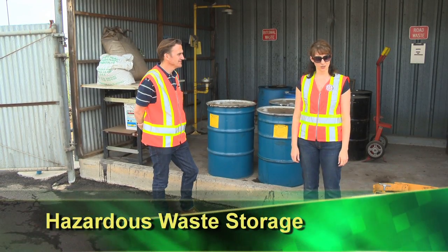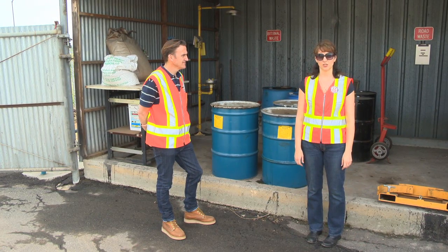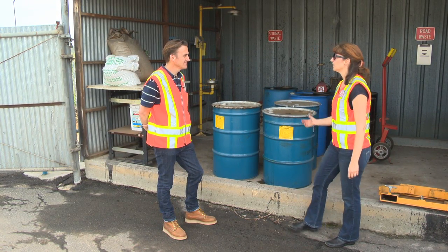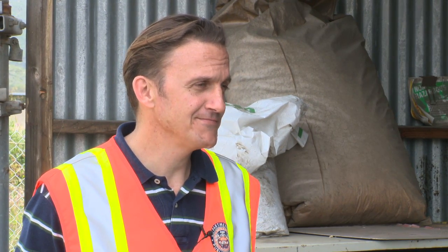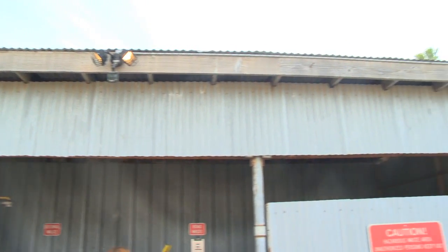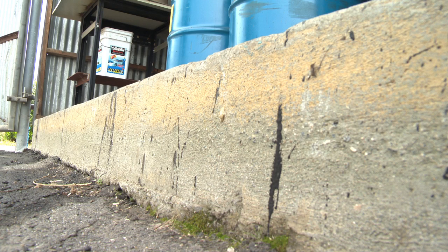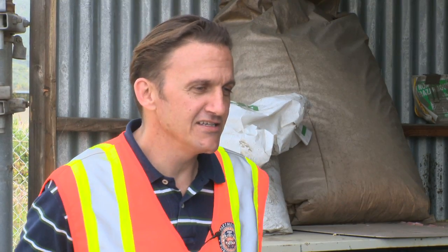Now we're at a hazardous waste storage unit, where we store wet and dry hazardous waste materials. The purpose is to shelter the hazardous waste to ensure it doesn't come in contact with stormwater. This is a secure facility with a roof. It has a floor with a berm lip around it to contain any spills of liquid hazardous waste. A spill kit is also nearby so any spills can be cleaned up quickly.